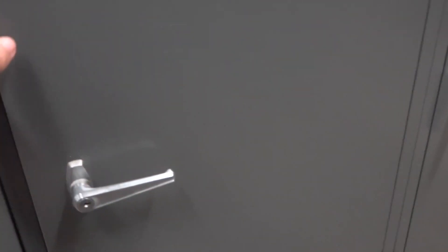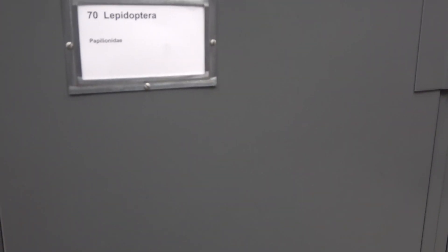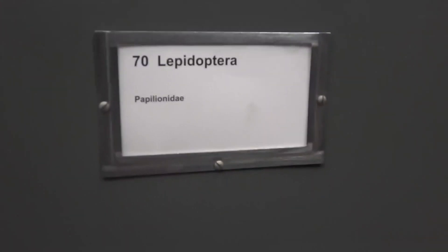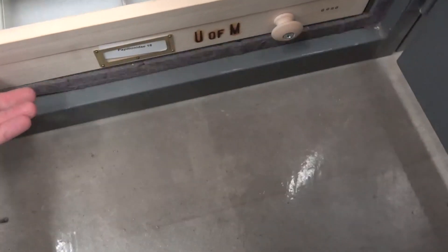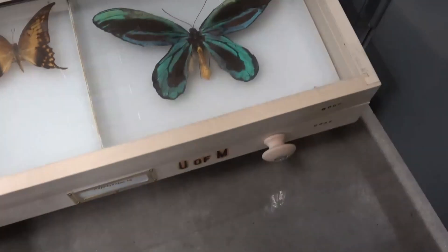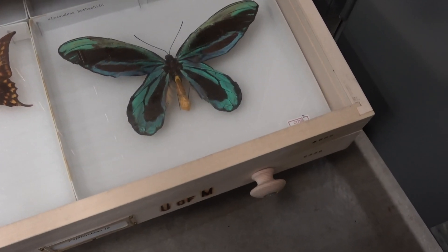I actually filmed some already but the camera memory got full, so I stopped recording and had to delete and re-record it. So the largest butterfly species in the world belongs to the family Papilionidae, which are the swallowtails. In this bottom drawer here we have Queen Alexandra's Birdwing butterfly.